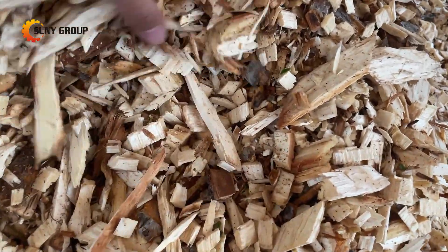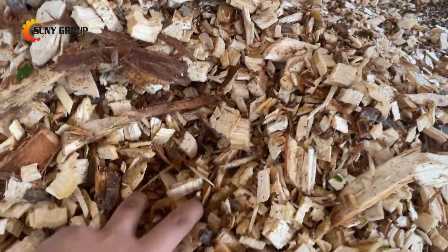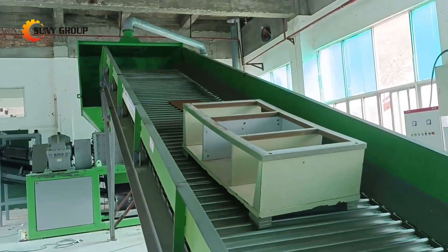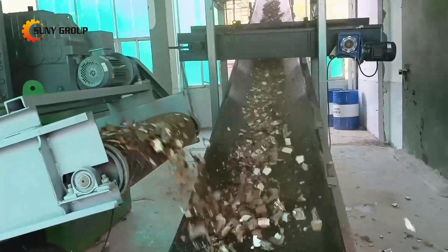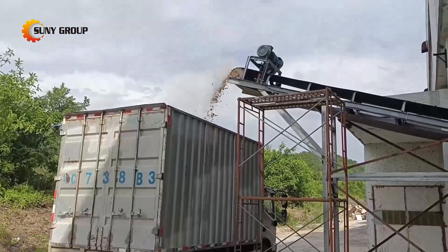In summary, wood shredders are ideal for large-scale wood processing, while hammer mills are more suitable for smaller-scale wood crushing needs. Both machines offer efficient solutions for recycling wood waste and transforming it into valuable wood products or biomass energy. When choosing the appropriate machine, it is important to consider the specific requirements and operational scale to ensure optimal results.